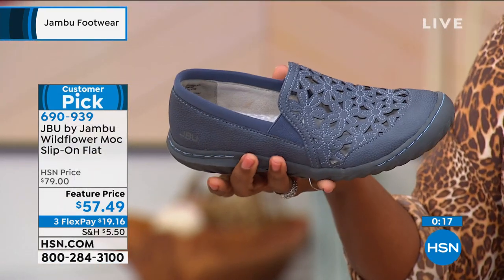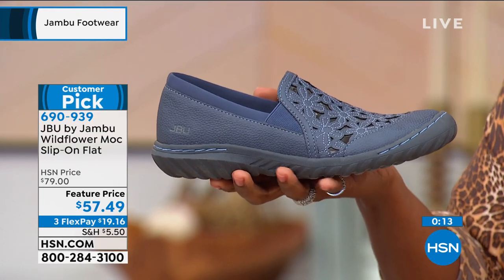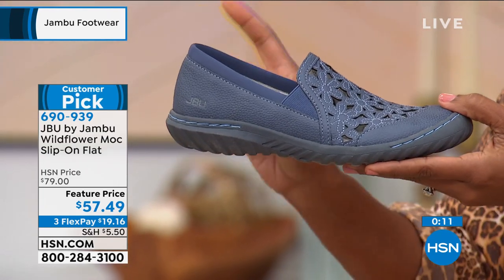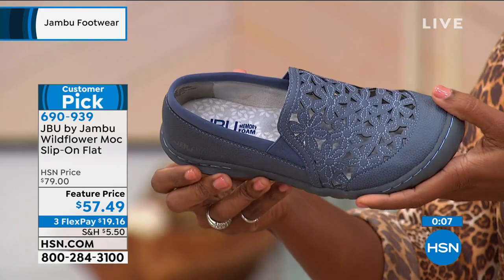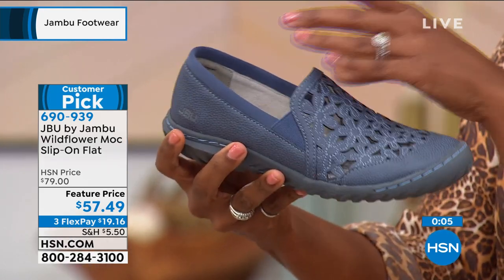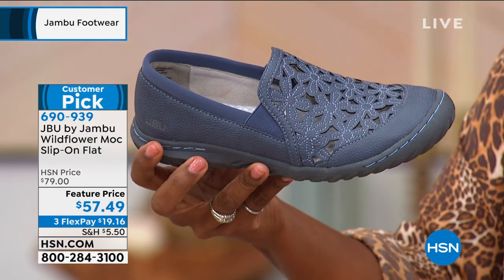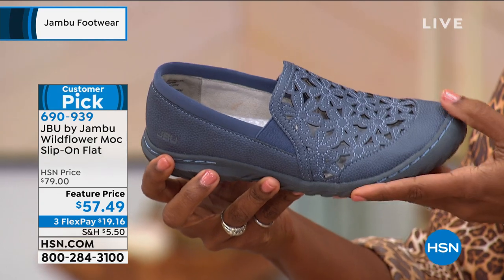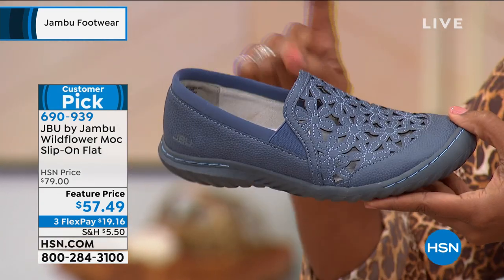Check HSN.com and our entire assortment so that you never miss out on what you want. What I want first is comfort — a shoe that promotes good foot health — and then I want a great look on top of it, and I don't want to spend an arm and a leg. Call us — item number 690-939 to get the Wildflower Mock Slip-On home.